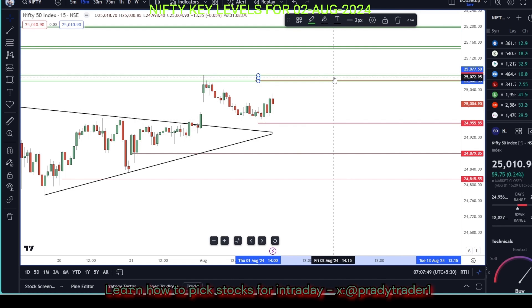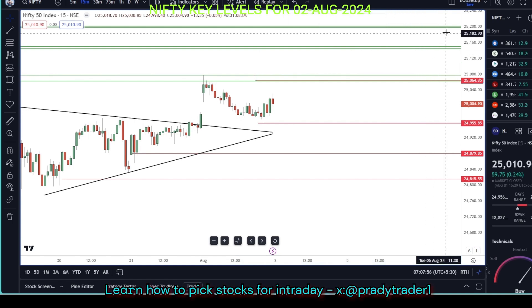As usual, we'll wait for our candlestick pattern at these levels, and then we will initiate the trades. That is our plan for today.